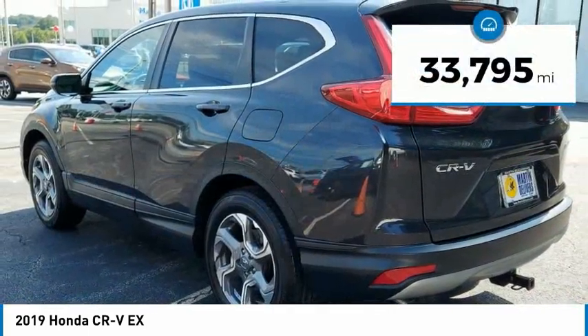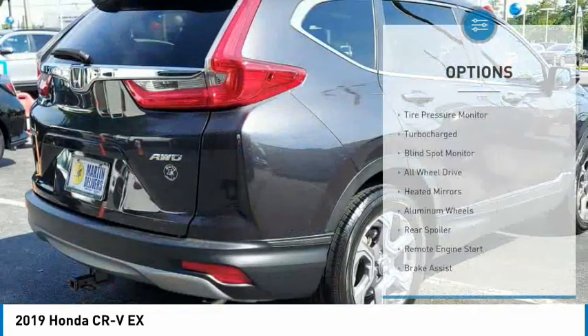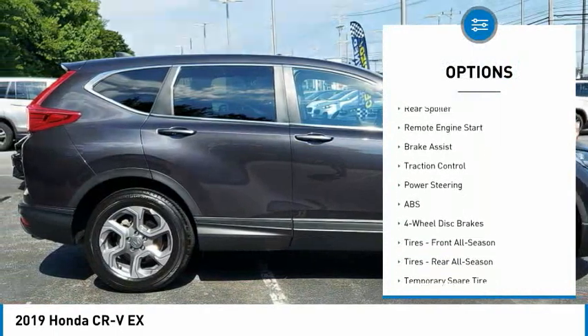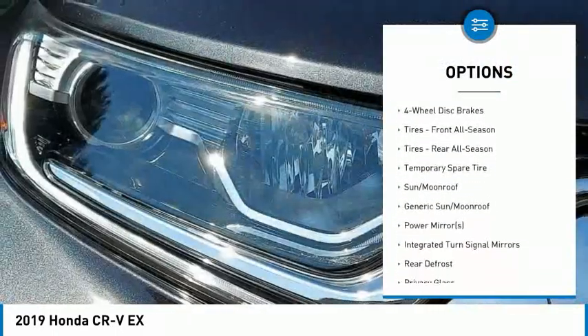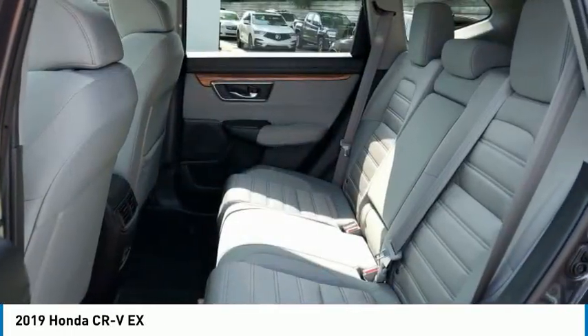This vehicle has less than 35,000 miles. Here are some of this vehicle's great options: tire pressure monitor, turbocharged, blind spot monitor, all-wheel drive, heated mirrors, aluminum wheels, rear spoiler, remote engine start, brake assist, and traction control. Come see the car for yourself.